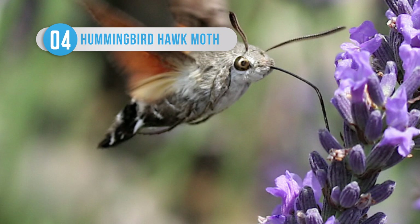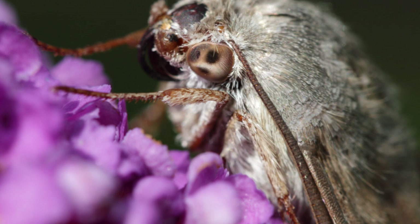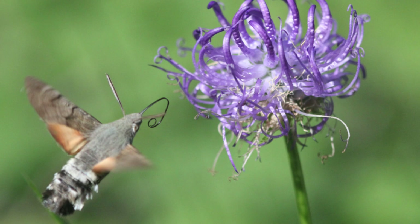At first glance, you'd think the Hummingbird Hawk Moth is a hummingbird, with its long proboscis and quiet humming noise while it feeds on flowers — but no. The Hummingbird Hawk Moth is actually an example of convergent evolution. It flies during the day and loves bright sunlight, but is also willing to fly in the rain, which is very unusual for hawk moths. Perhaps most notably, the Hummingbird Hawk Moth has been shown to have a strong ability to learn colors, which helps it identify the correct flowers for feeding.